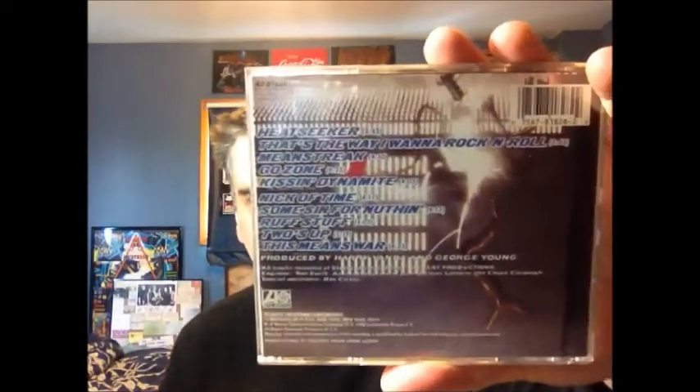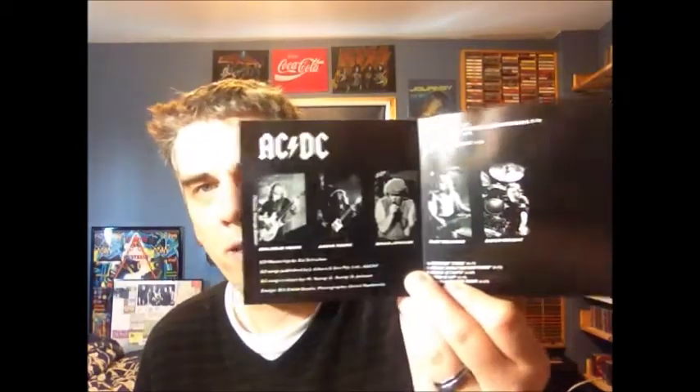The next one to come out was 1988 — Blow Up Your Video, kind of a dated title. On Atlantic, this is a US version distributed by Columbia House. Starts off with a couple of great songs: 'Heat Seeker' and 'That's the Way I Wanna Rock 'n' Roll.' After that it doesn't really stand — the songs don't exactly stand out, in my opinion. Maybe this is somebody's favorite AC/DC album, but it's just not one I reach for a lot, except it does have two fantastic songs on it. Not much in it except for pictures.